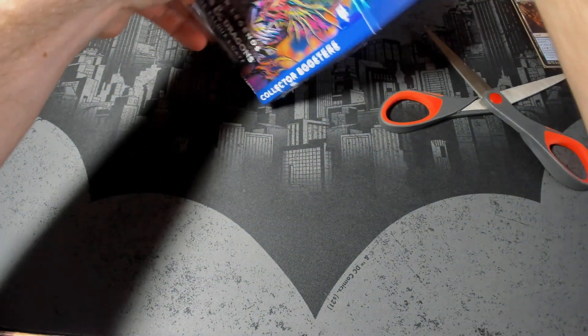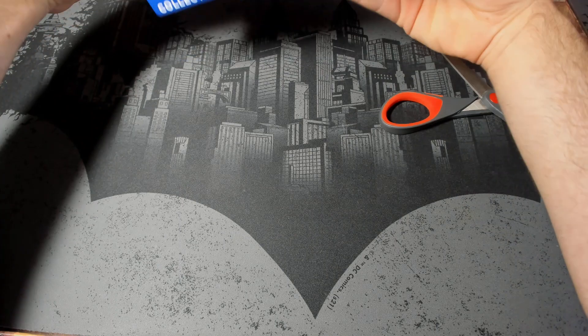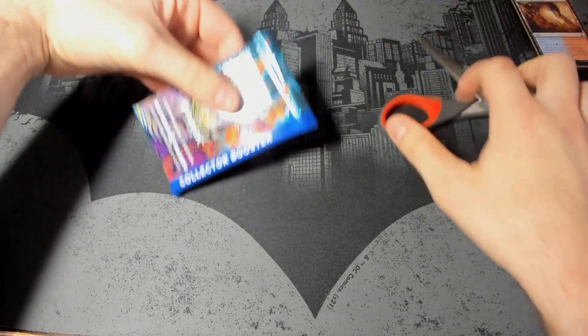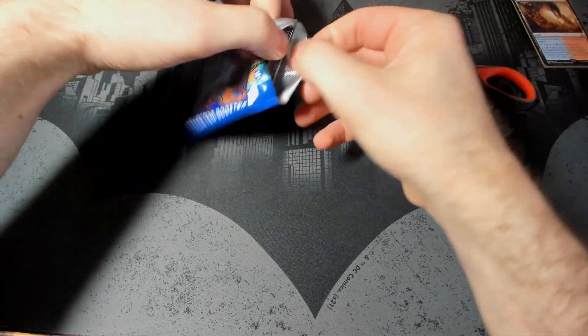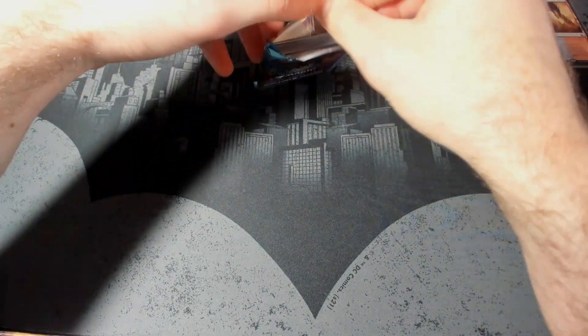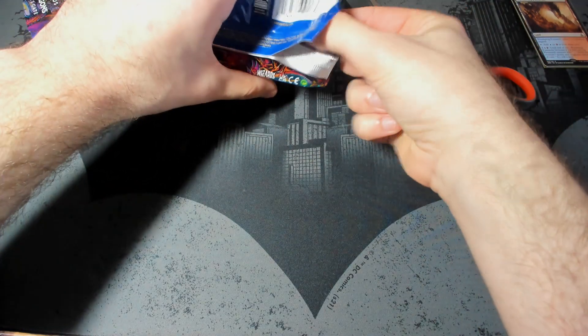These packs are pretty hard to open just with your hands, but just a little bit of scissors action on the top usually does the trick. So I'm just going to come in here and do that, and then that way you can just open it up right like that, pull it open, and then you can easily just slot all the cards right out like that. Easy as.